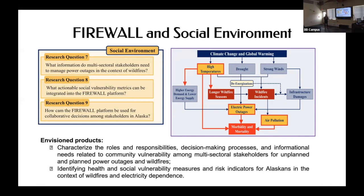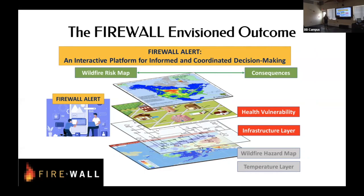Finally, the social environment: we need to know what will be most useful to people, where the vulnerabilities in our communities are, how to inform people and keep everybody connected, and how to build a collaborative platform for all stakeholders to make decisions together. The envisioned outcome is an interactive platform for informed and coordinated decision-making. Whatever this platform looks like, it needs to be able to adapt as wildfire and all these elements are constantly changing.